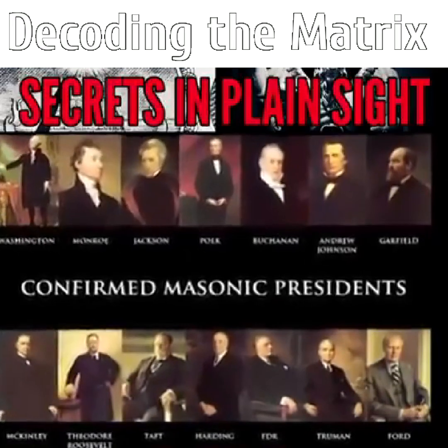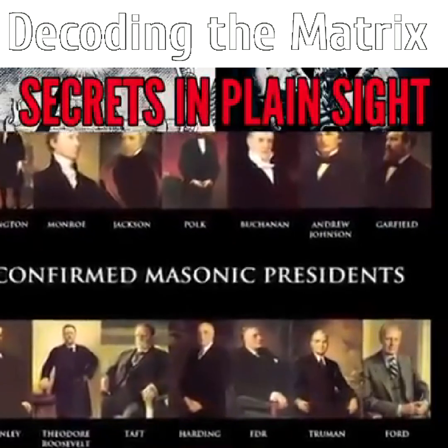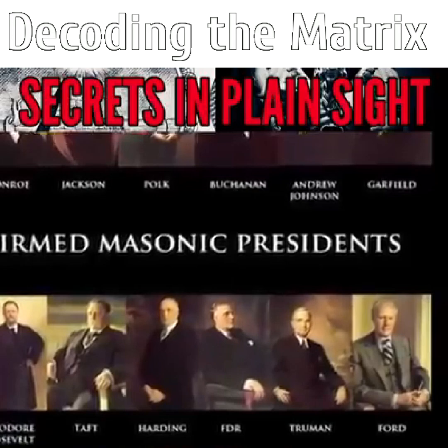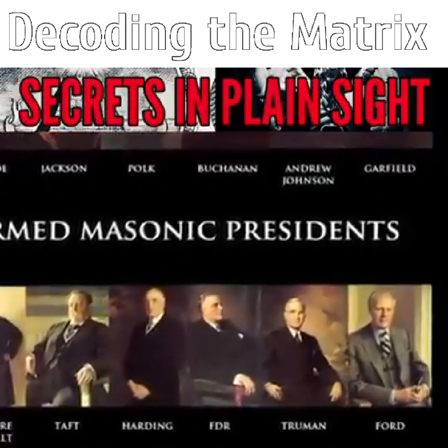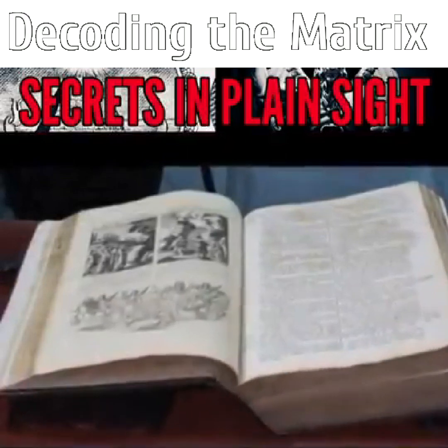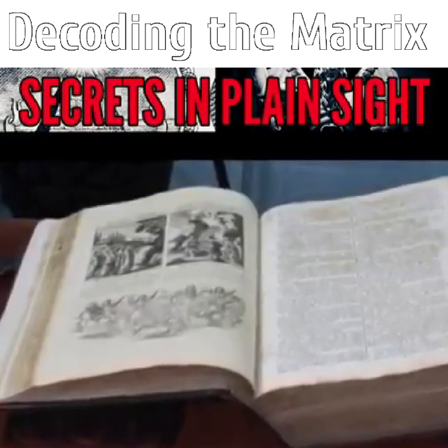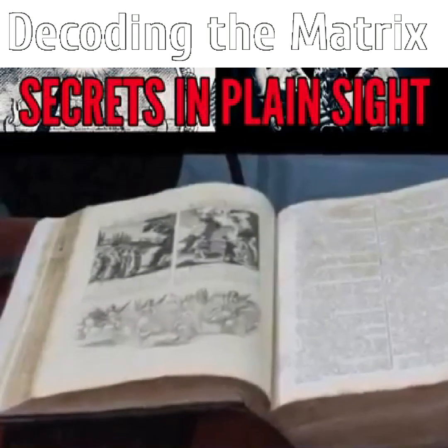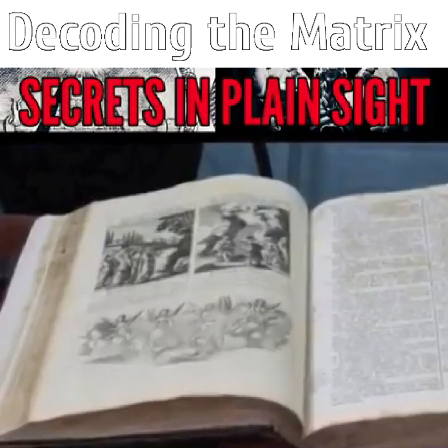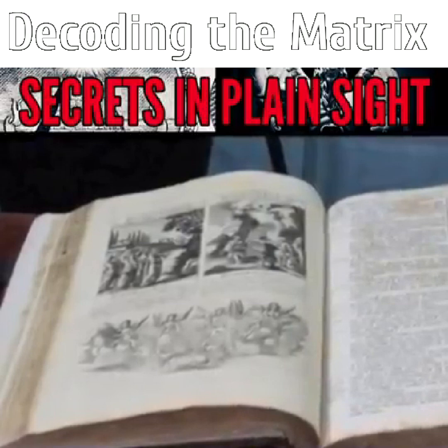It is difficult to verify Masonic membership because some members do not make their involvement a matter of public record. However, each Lodge keeps its own records. I find it interesting that George Washington, Harding, Eisenhower, Carter, and the younger Bush all chose to be sworn into the office of the President with a hand on this Masonic Bible dating from 1770.